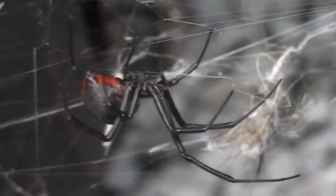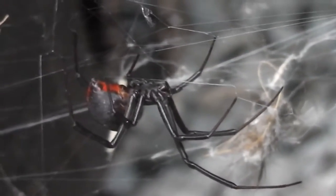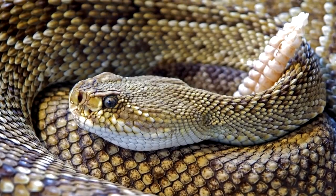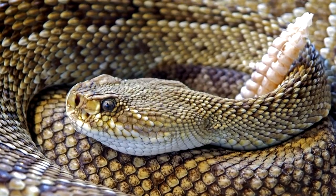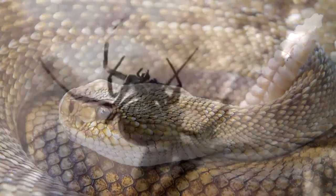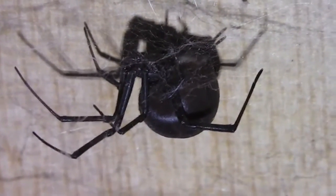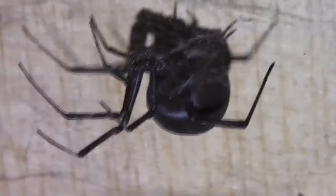They have a stigma for being ferocious arachnids with a wish for human death, though this is somewhat overblown. While their venom is considered to be fifteen times more potent than that of a rattlesnake, in reality their bites are rarely fatal to humans. The reason for this is that they inject far less venom with their bite when compared to a rattlesnake. Elderly, young, and the infirm are more susceptible to a black widow bite, but for the most part these spiders will run before attacking. Still, their bite can cause pain and muscle spasms, so it's best to avoid them when possible.